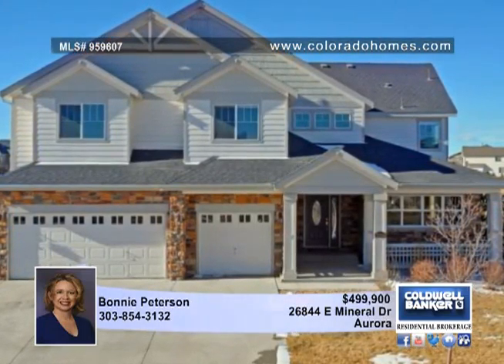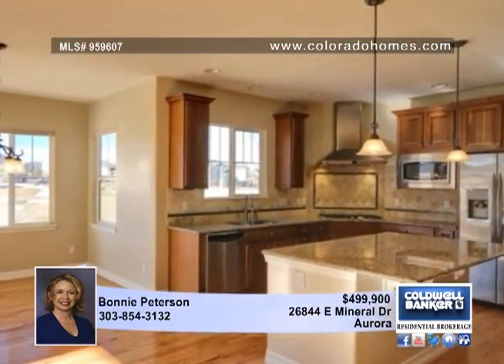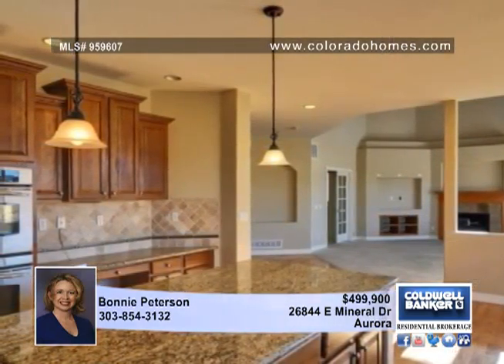Enjoy all the amenities of Blackstone Country Club, including an amazing clubhouse with a restaurant, a gym, pool and tennis courts. An exceptional location backing up to the golf course, this stunning home has everything.